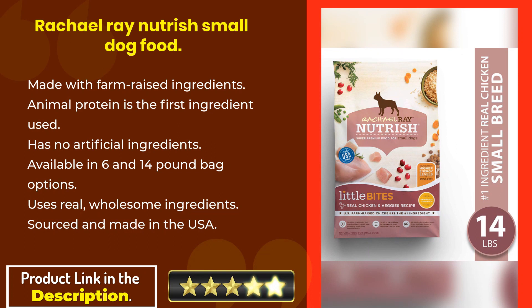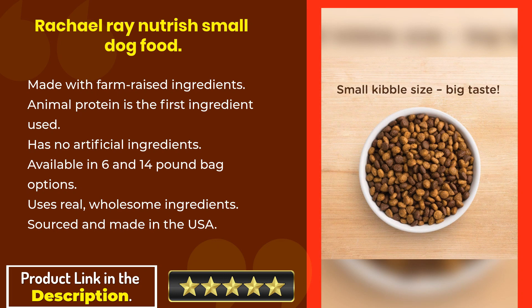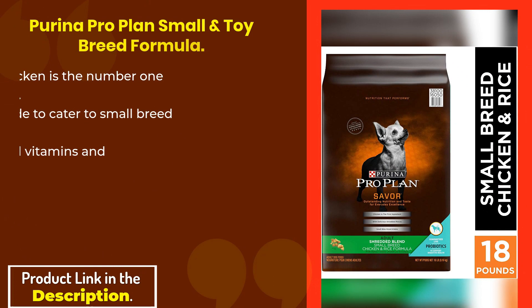Rachel Ray Nutrition Small Dog Food is made with farm-raised ingredients, with animal protein as the first ingredient. It has no artificial ingredients and is available in 6 and 14 pound bag options. It uses real, wholesome ingredients sourced and made in the USA.